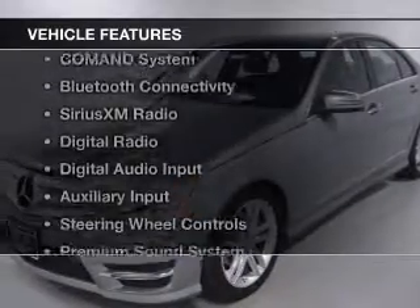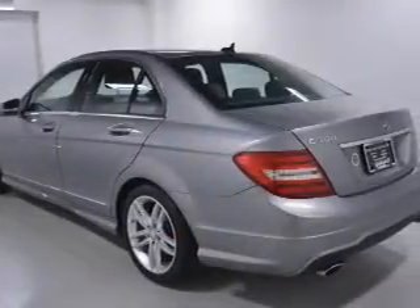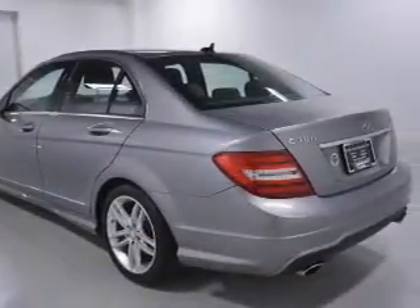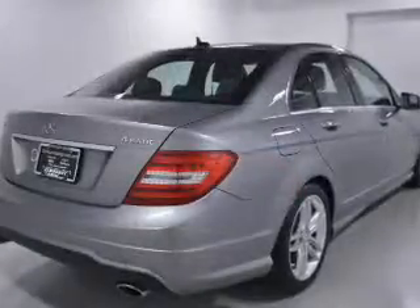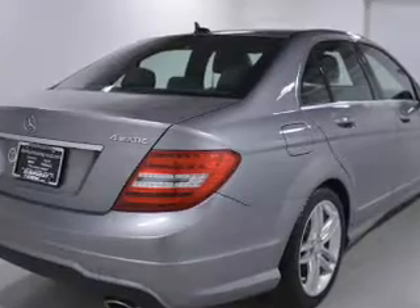The features include a power sunroof, electric trunk, command system, Bluetooth connectivity, Sirius XM satellite radio, digital radio, digital audio input, and auxiliary input, steering wheel controls, and a premium sound system.